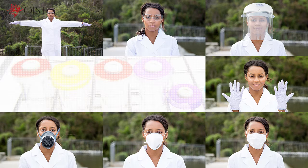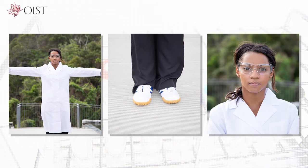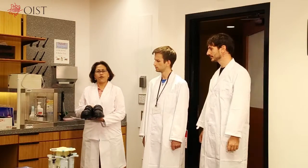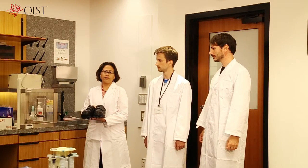Use the right PPE for the experiment or work that you are doing. The basic PPE set includes a lab coat, shoes, and protective glasses. Please wear shoes in all lab areas. Sandals are strictly prohibited in lab areas, and of course, you cannot come in barefoot either.